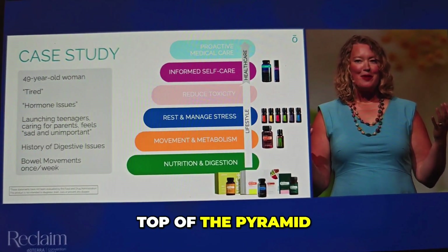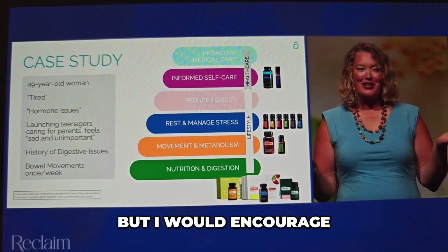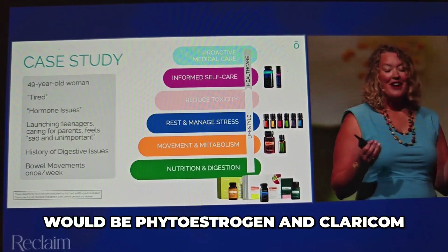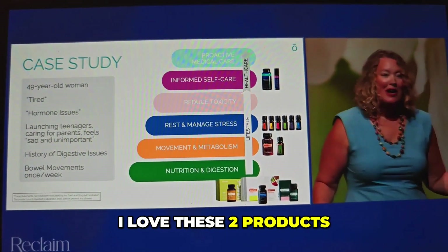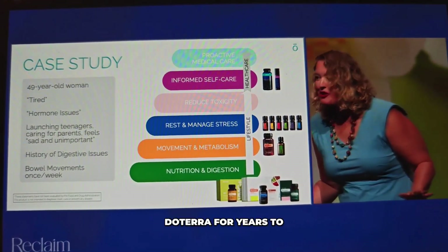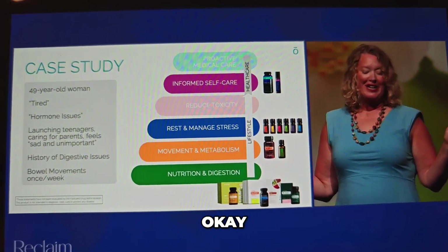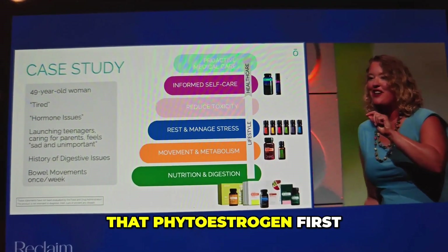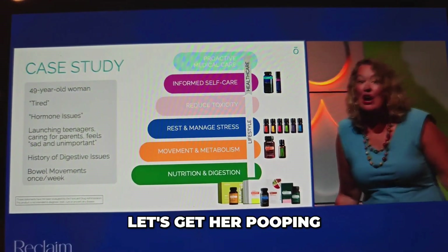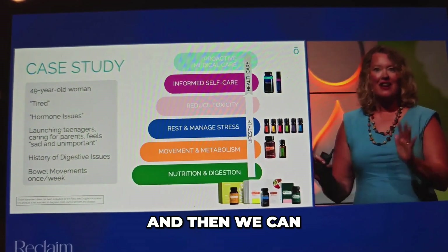Last but not least, at the top of the pyramid — where maybe you're tempted to start, but I would encourage you not to — would be Phytoestrogen and Clary Calm. I love these two products, and I have begged doTERRA for years to let me teach you about Phytoestrogen. But as much as you want to do that first, let's get her pooping twice a day first, and then we can go there.